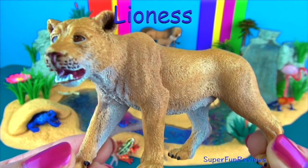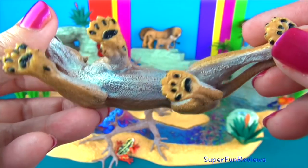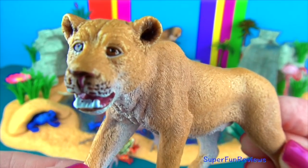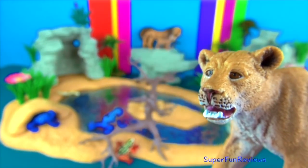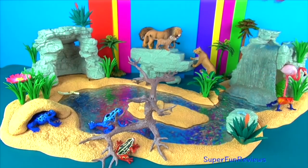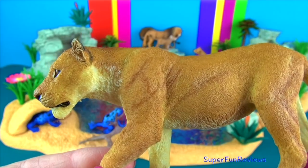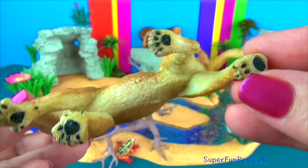The male lions hunt in teams using a semicircle formation, herding the prey towards the center to make the kill. Lions can reach speeds up to 50 mph or 80 km per hour in short bursts. Most lions found in the world live in the southern and eastern parts of Africa.